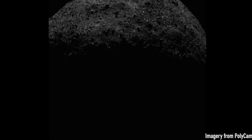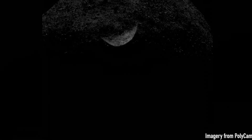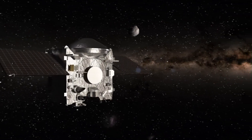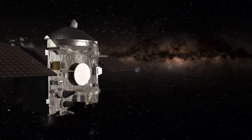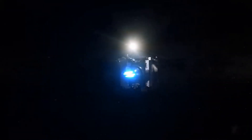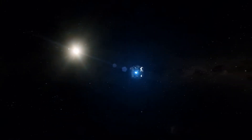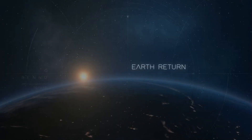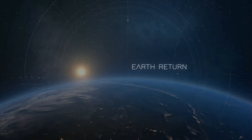On October 28th, 2020, the mission team sent commands to close the sample return capsule. On April 7th, 2021, OSIRIS-REx completed its last flyover of Bennu and started slowly drifting away from the asteroid. On May 10th, 2021, the spacecraft fired its main engines at full throttle for seven minutes and pushed away from the asteroid at 600 miles per hour, setting it on a two-and-a-half-year cruise back toward Earth.